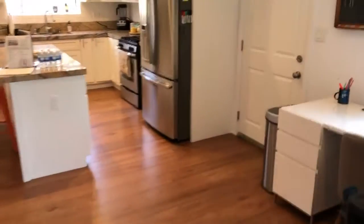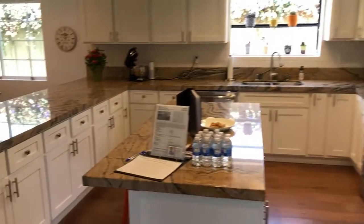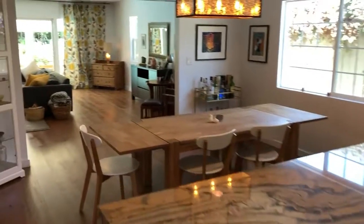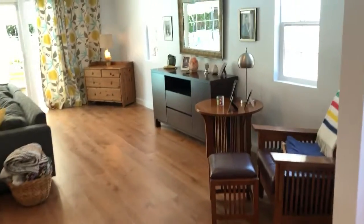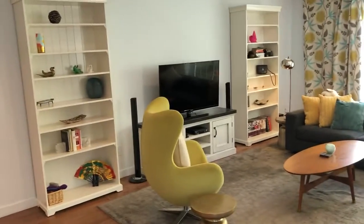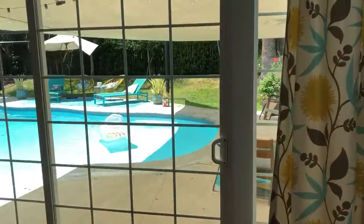Walking from the front, here is the large chef's kitchen with double breakfast counters, and then we move into the open dining room that looks over the expanded living room.